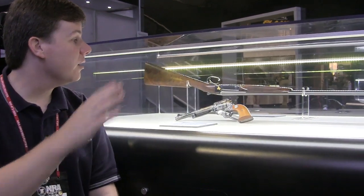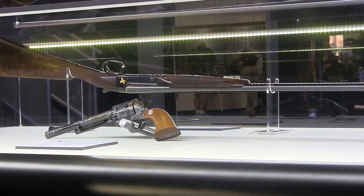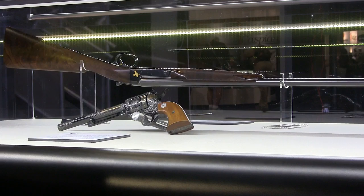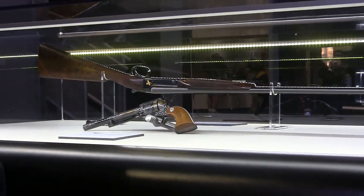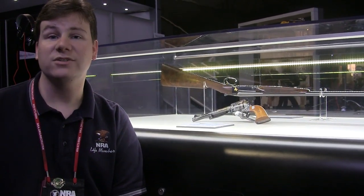The other gun behind me here is a Winchester shotgun that belonged to General and President Dwight D. Eisenhower. It was presented to him by the President of Coca-Cola. It's got his initials, DDE, on it, as well as his five stars, signifying him as a five-star general.